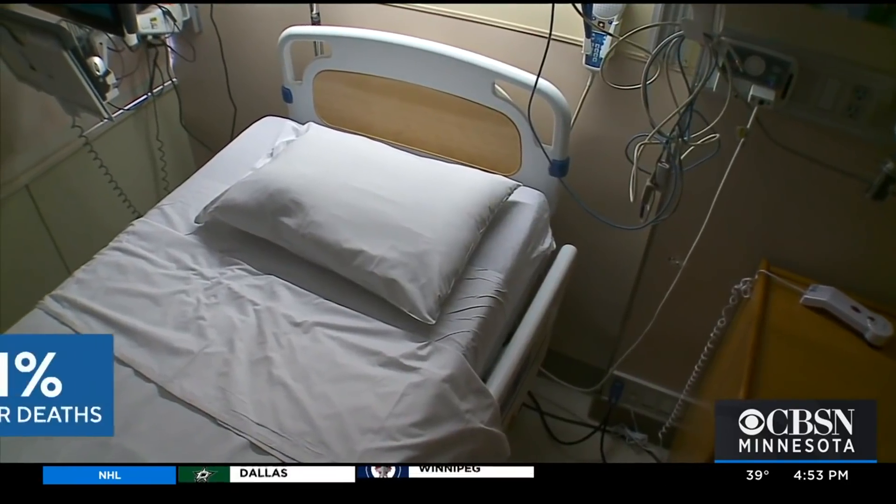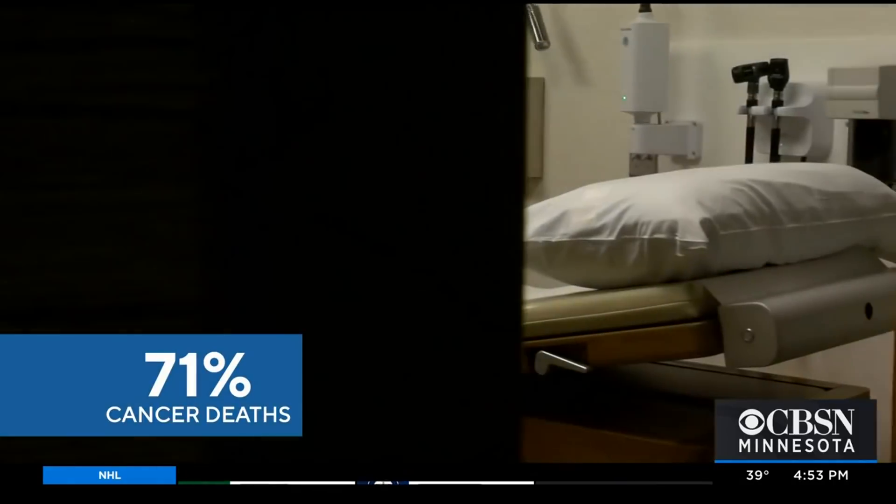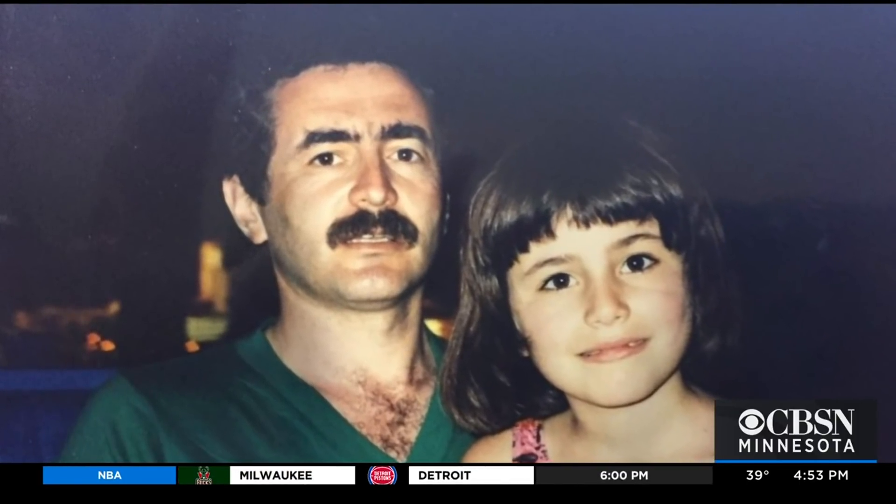The American Cancer Society says 71% of cancer deaths come from types of cancer that have no recommended screening. Fagan says they hope to change outcomes for families like hers in the future. It really presents an unprecedented opportunity to bend the cancer mortality curve and really save so many lives.